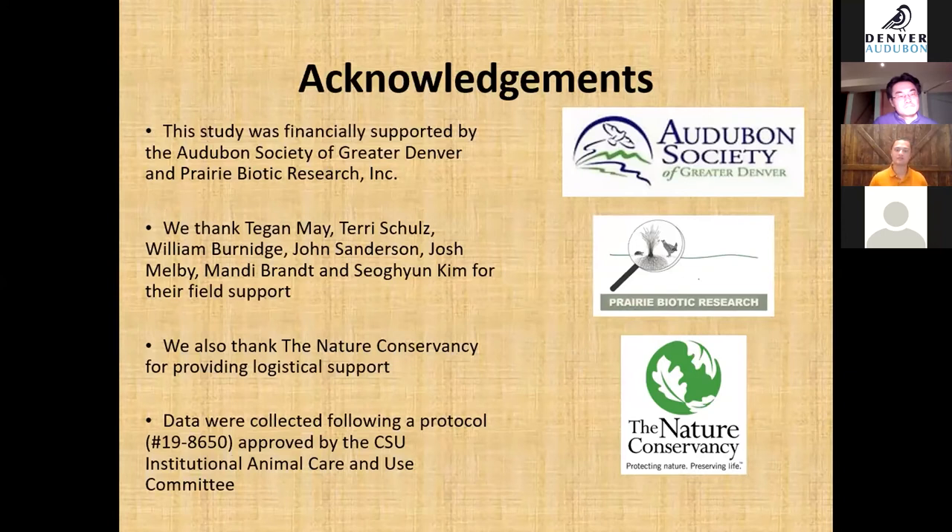For acknowledgements, we thank the Audubon Society of Greater Denver and Prairie Biotic Research Incorporated for funding this research, as well as the Nature Conservancy for providing logistical support and all other individuals who helped.